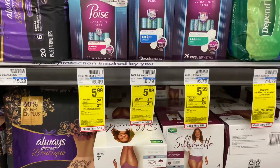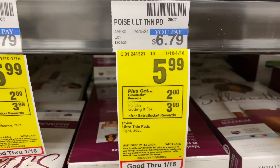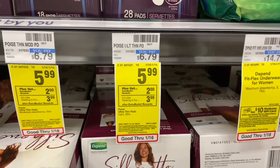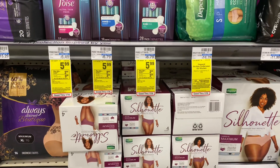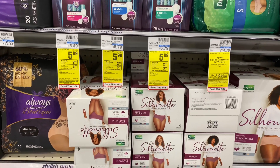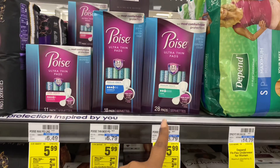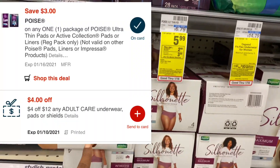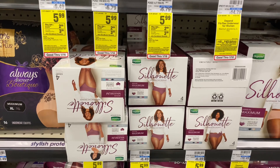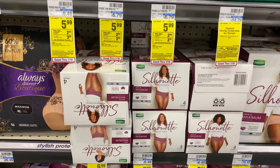Next we're going to pick up some free Poise and Depends Silhouette. They're priced at $5.99, and when you buy one you get back a $2 Extra Buck — limit of one. Instead of one, I'm picking up two because I have a great CRT. Two at $5.99 totals $11.98. I'll use a $3 manufacturer coupon from Coupons.com for the Depends and a $3 digital coupon for the Poise from the CVS app, plus a $4 off $12 adult care CRT. After coupons and CRT, I'll pay $1.98 out of pocket and get back the $2 ECB, making them free.